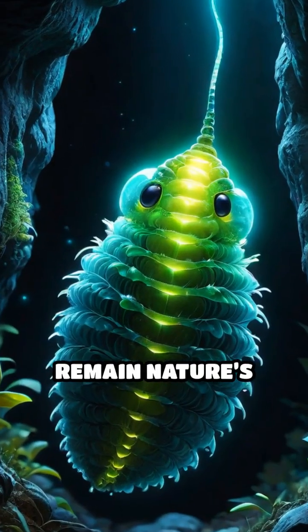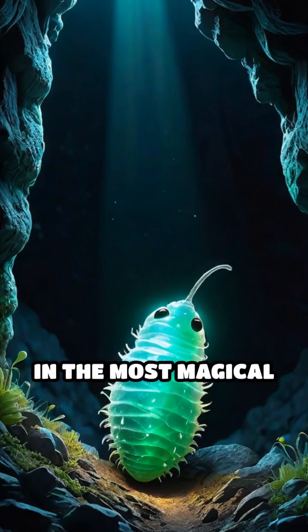Until then, they remain nature's living lanterns, lighting up the darkness in the most magical way.